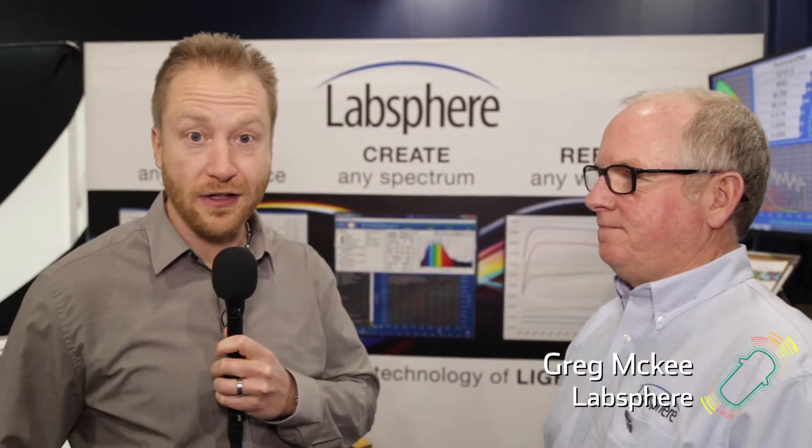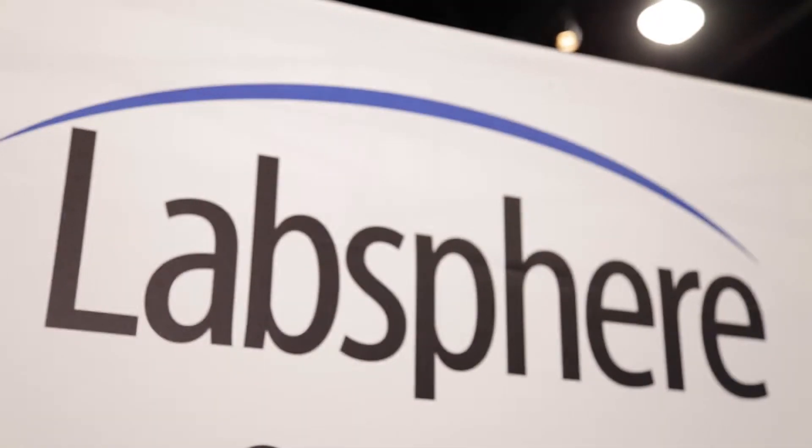We're here at AutoSense Detroit 2019 at the Michigan Science Center — over 450 delegates this year. One of them is Greg McKee, the Product Marketing Manager and Chief Technologist at Labsphere. It's always a pleasure to catch up with you Greg and see you here again at AutoSense Detroit. Five years this year — congratulations! So Greg, start at the beginning: you've got a new product on display, tell us about that.